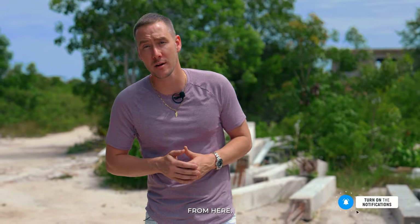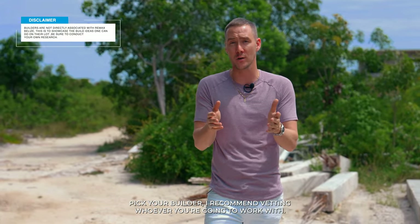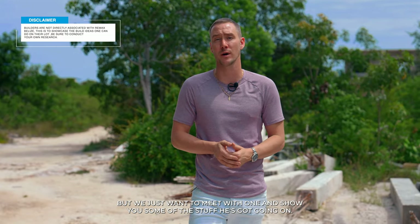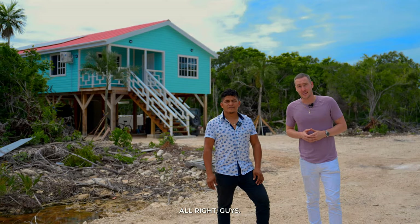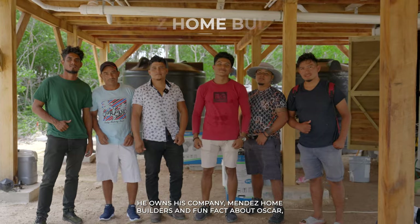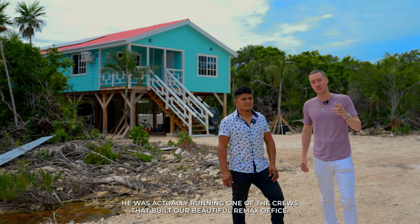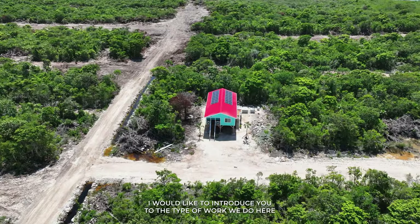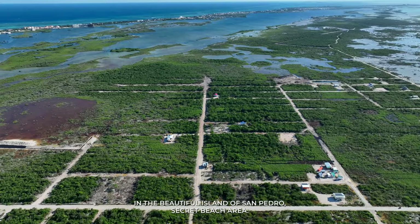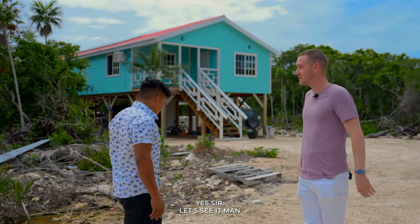From here we're heading over to meet one of the builders in the area, Oscar. There are a lot of different builders in the area, and when you pick your builder I recommend vetting whoever you're going to work with, but we just want to meet with one and show you some of his work. Oscar Mendez owns Mendez Home Builders — fun fact, he was running one of the crews that built our RE/MAX office. Let's see this house he just finished.